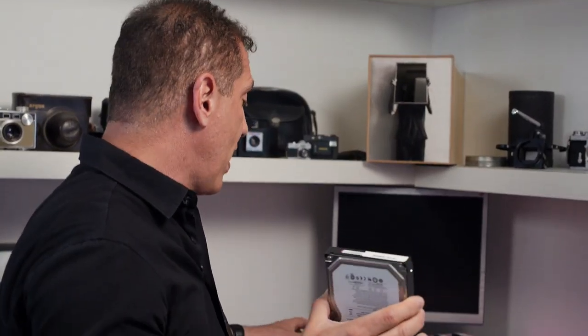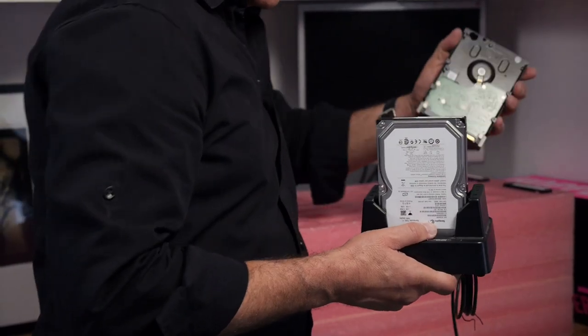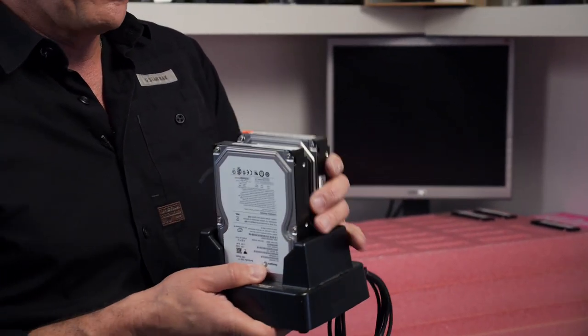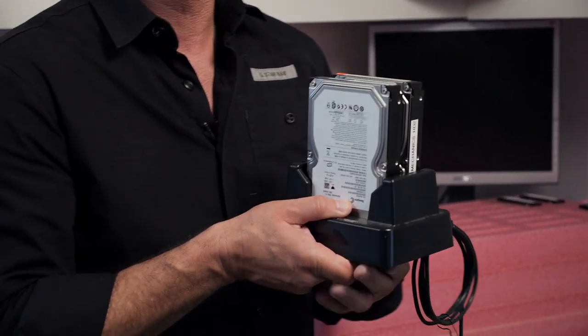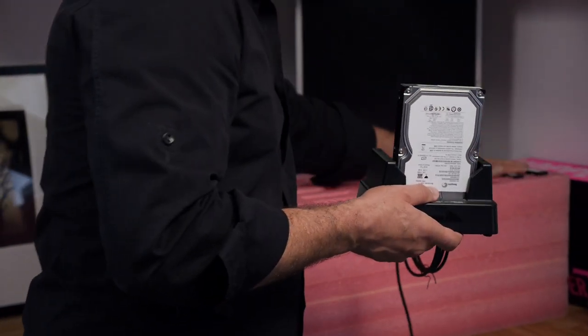I buy the bare hard drive, I have a reader I use, I fill it up, I duplicate the data on another drive. And now because the system is so cheap, I have two copies — I actually have a backup. I bet most of you don't back up your data. I usually store one off-site and one in my office, and I use the ProStorage product to store those hard drives when I'm done.